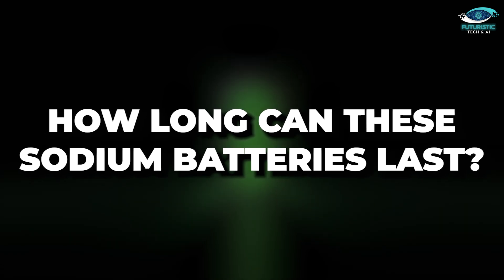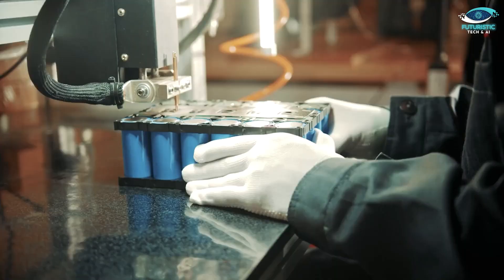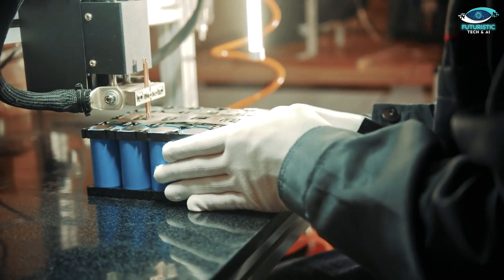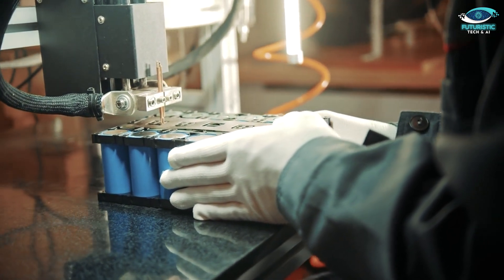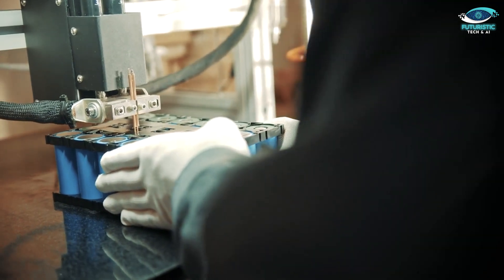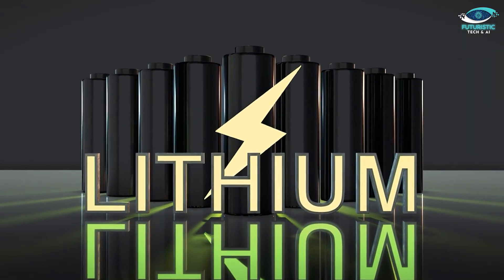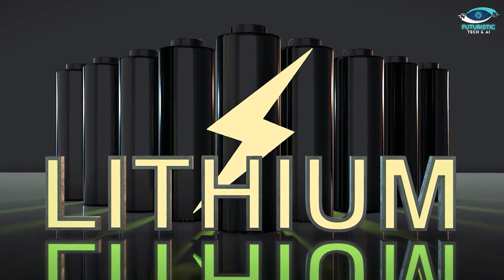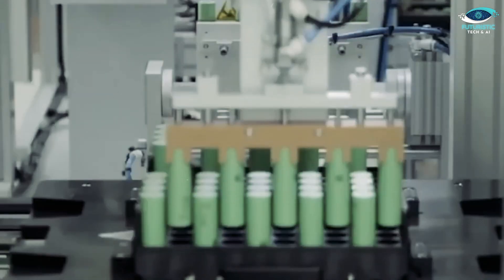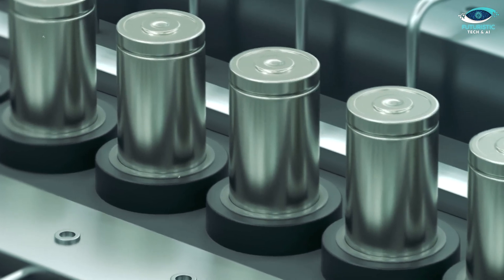How long can these sodium batteries last? It's a question that sparks curiosity, considering they're still in the early stages of development. But here's the exciting part: recent studies, including a gem published in the journal Nature Energy, gave us a sneak peek into their potential. The researchers achieved over 3,000 charge-discharge cycles with a sodium battery, suggesting a lifespan that could rival some of our trusty lithium-ion companions. However, we're not at the finish line yet — there's so much more to uncover.